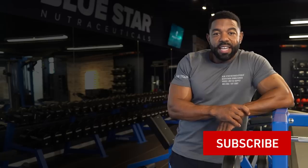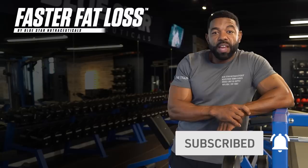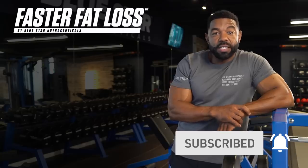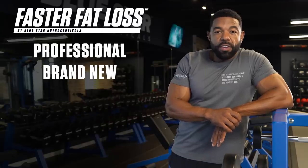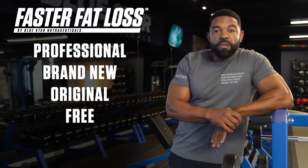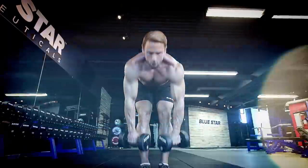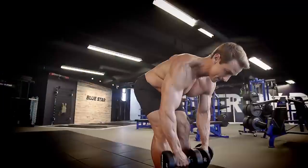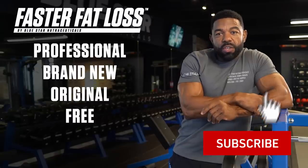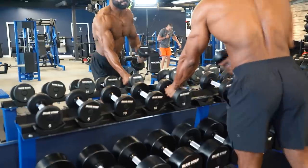Just before we start, hit that subscribe button and turn on notifications so you can follow these Faster Fat Loss Workouts as soon as they're released. There's simply no better way to get professional, brand new, original, and free fat burning workouts anywhere else. These weekly videos are done-for-you fat burning workouts that eliminate all guesswork by showing you exactly what you need to do, step by step, to burn fat fast. All you need to do is hit that subscribe button and follow along.